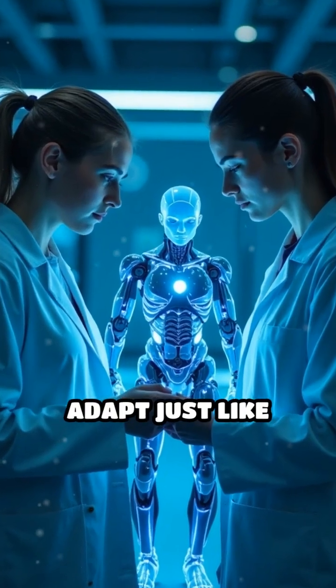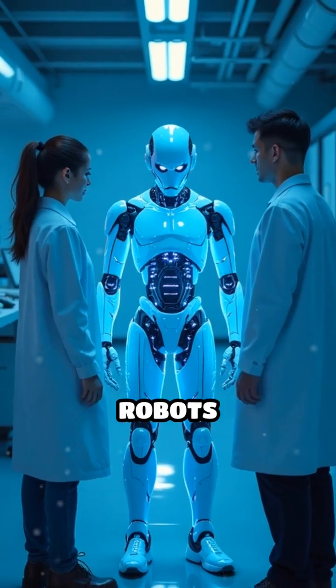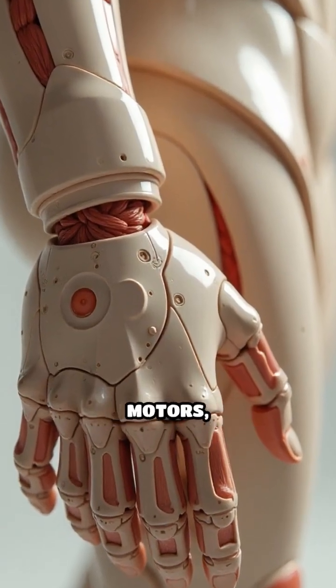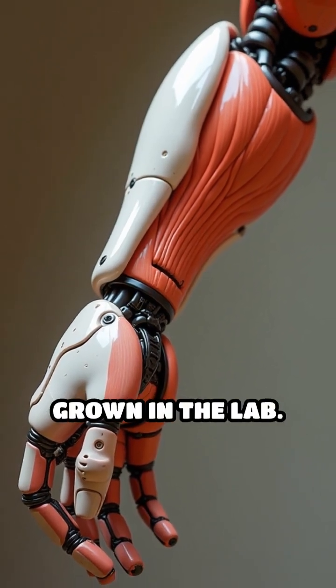What if robots could move and adapt just like living creatures? Scientists are now building biohybrid robots powered by actual muscle cells. Unlike traditional robots that rely on rigid metal motors, these soft robots use sheets of living muscle tissue grown in the lab.